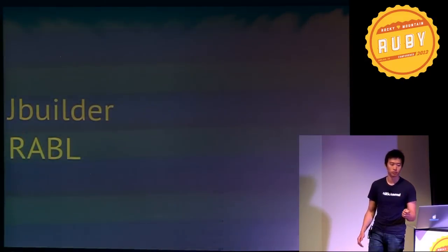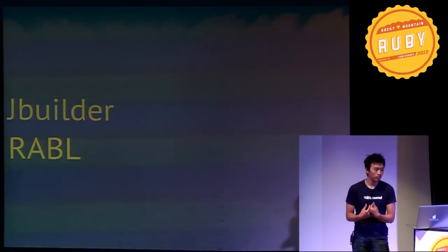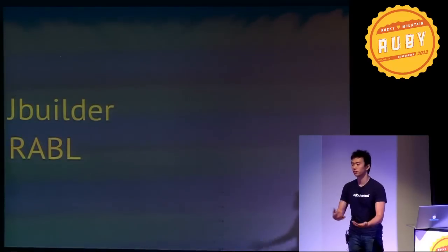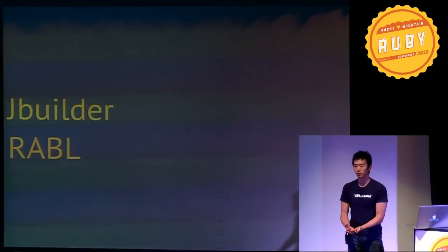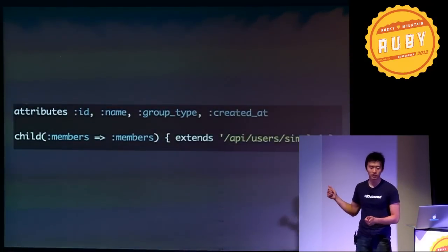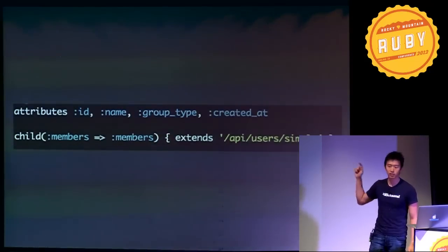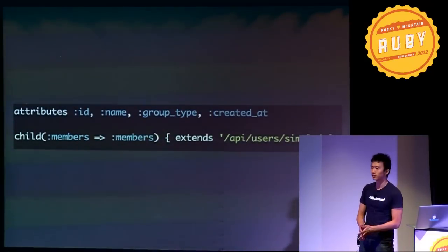That means using things like JBuilder, which is included in Rails, or Rabl, which is what we use. Having a presentation layer helps you — say you decide to change a response format down the road from JSON to XML, or even to MessagePack. This layer helps you abstract that final response format. It's also really simple. This is an example Rabl response — essentially I'm declaring the model attributes I want included in the JSON response passed on to the client.